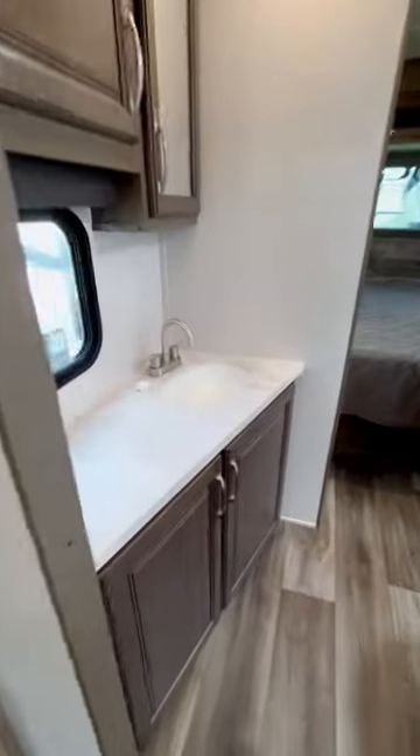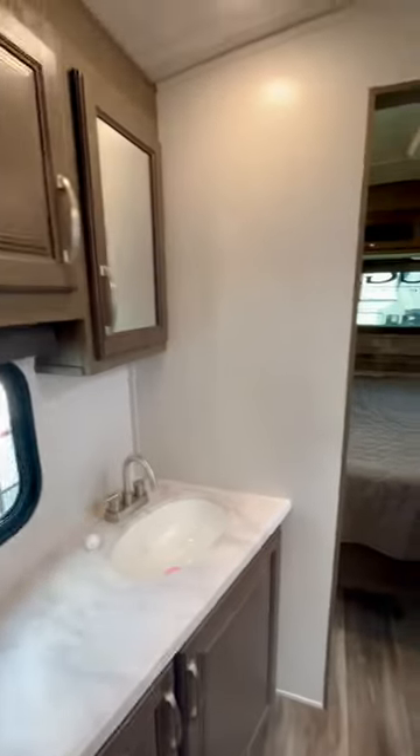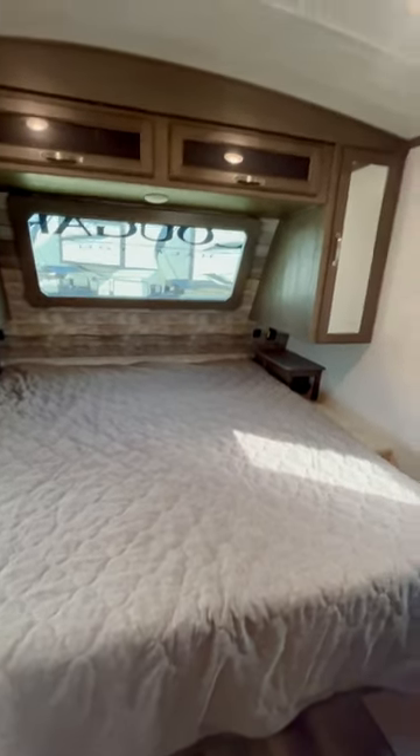It has a pass-through bath right here with a ton of space. It goes all the way from one side to the other, so there's more room for a bigger shower — plenty of room to brush your teeth and everything. Check this out: a king-sized bed. This one has a king-sized bed.